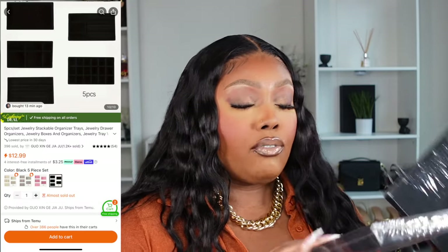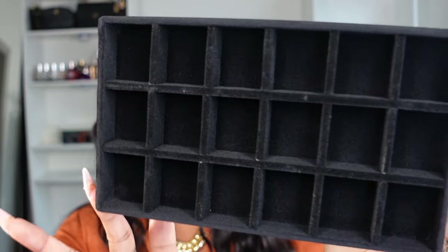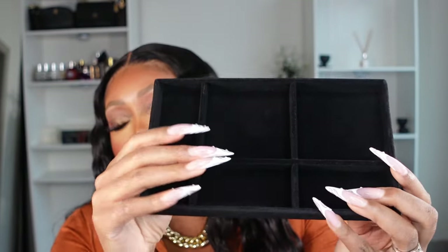I ended up also getting some jewelry organizers. If you watch my vlogs you're going to see — I'm going to try to clean out the drawer and put all my jewelry in so I can see everything I have. That way when I'm planning outfits I'm able to do so. I just feel like velvet organizers give you that expensive look. I actually want to get a few more. We also have one that can hold watches and larger pieces of jewelry.